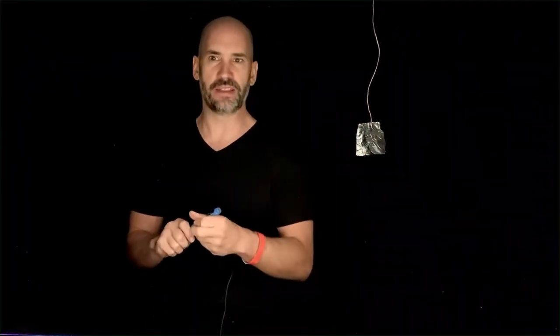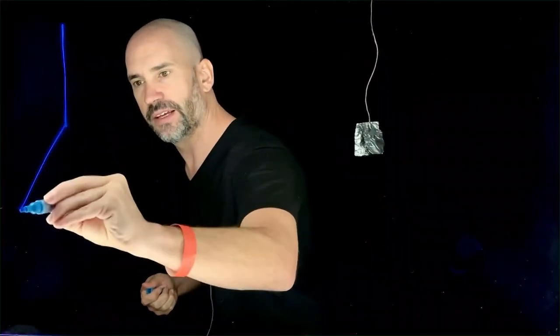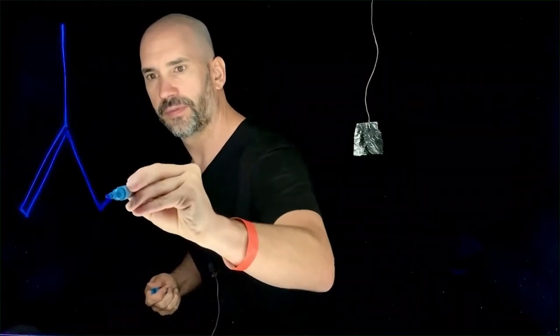This is cool. What the heck is actually going on here? I'm going to do my best to explain this with a little drawing. Here's a little rope, and here is the aluminum foil. It's important to note that aluminum foil is a conductor, which means electrons can move freely through it.